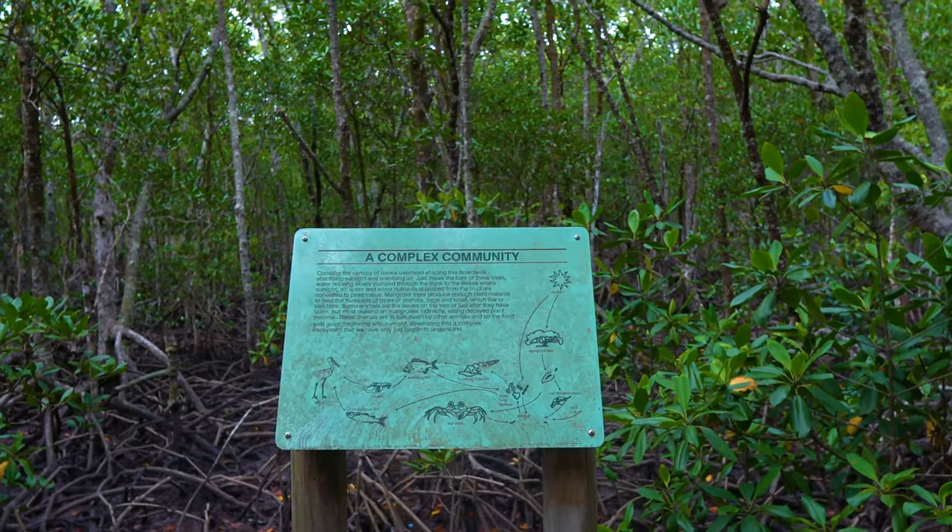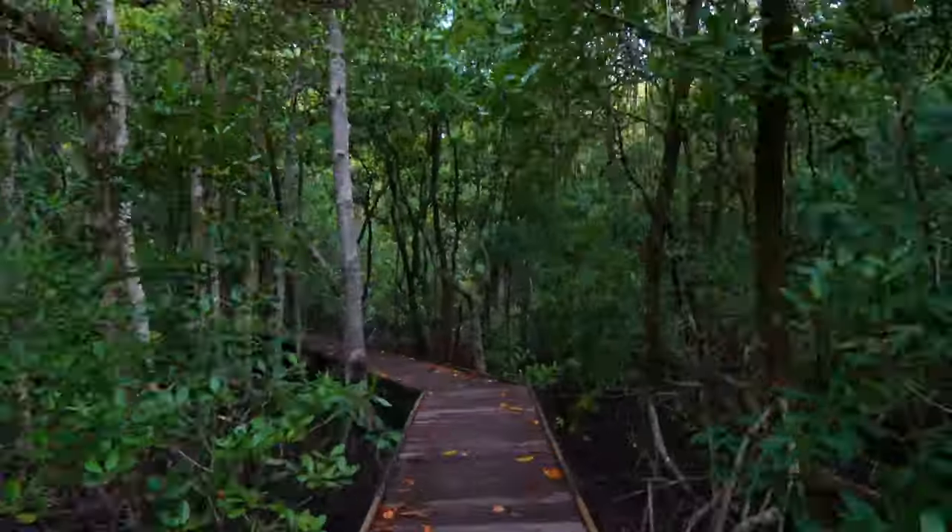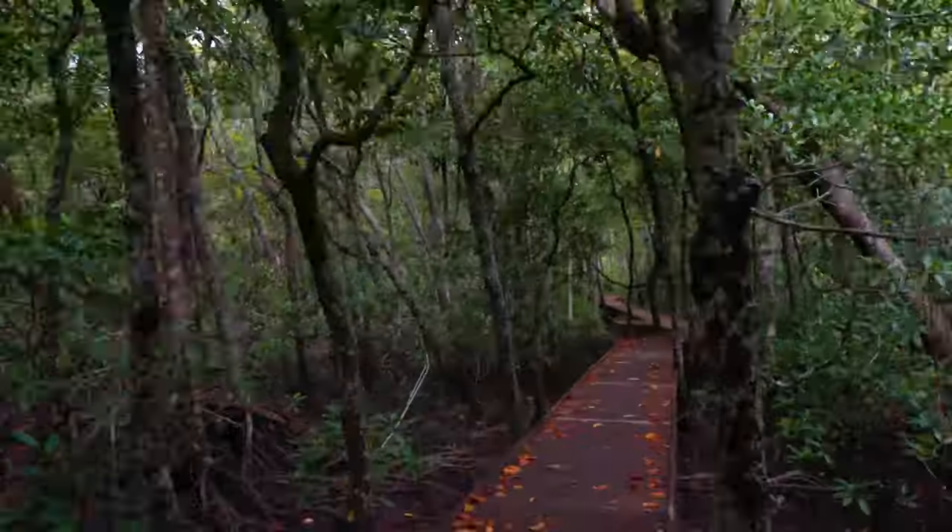The mangrove wetlands in the vicinity of the Jack Barnes Boardwalk precinct have additional value for environmental, indigenous, ecological, educational and tourism purposes.